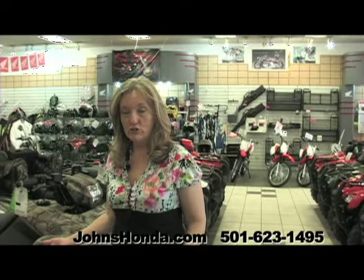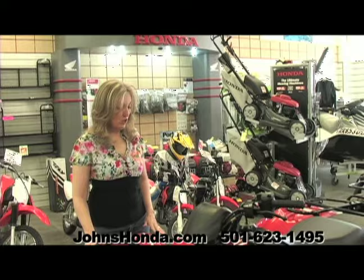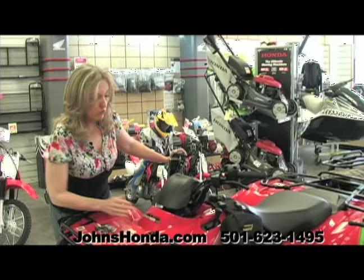This is a Honda Rancher 420 — it's the automatic version. It's got independent front and rear suspension on it. These are liquid-cooled and fuel-injected. You can switch this one in and out of four-wheel drive right here with this lever; it goes from four-wheel to two-wheel.